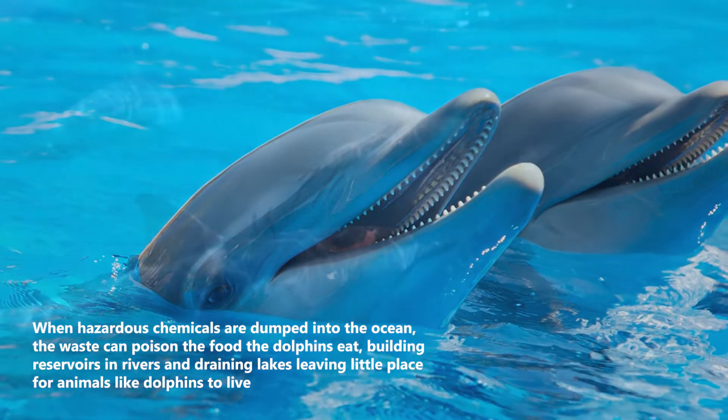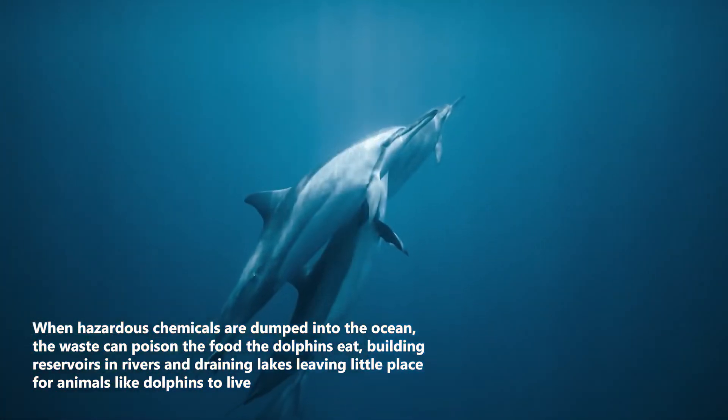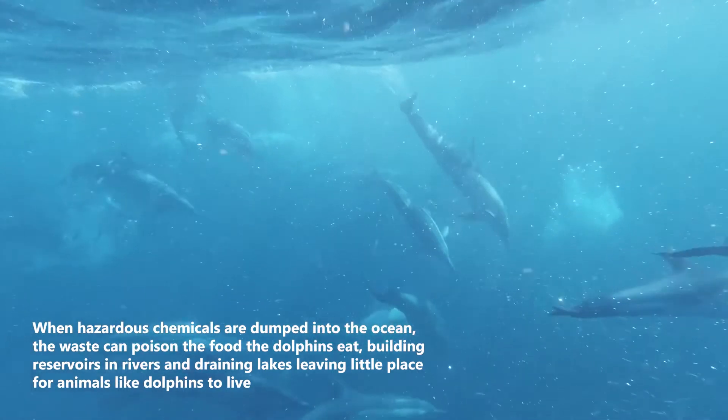When hazardous chemicals are dumped into the ocean, the waste can poison the food that dolphins eat. Building reservoirs in rivers and draining lakes leaves little space for animals like dolphins to live.